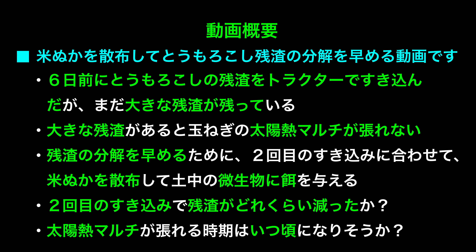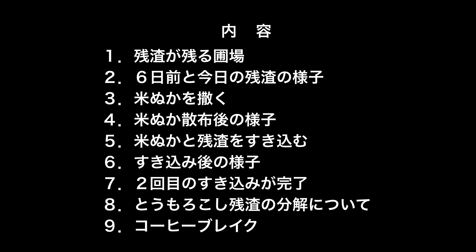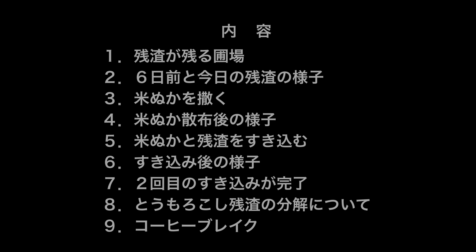If large residue remains, the solar heat mulch for onions cannot be applied properly. To accelerate decomposition, rice bran is spread in coordination with the second tilling to feed soil microorganisms. We will check how much the residue decreased after the second tilling, and estimate when solar heat mulching can be applied.